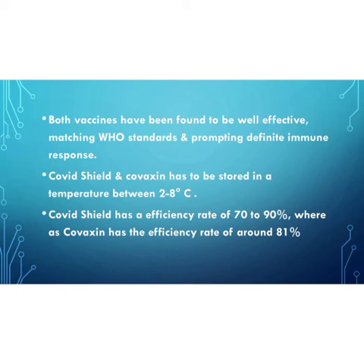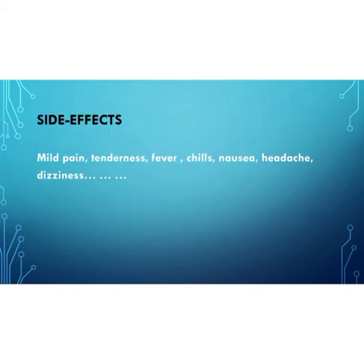Is there any side effects to the vaccines? Much like other vaccines, both Covaxin and COVID Shield carry mild side effects, such as headache, tenderness, fever, chills, mild pain at the site of injection, and dizziness. These symptoms are seen in only a few cases.